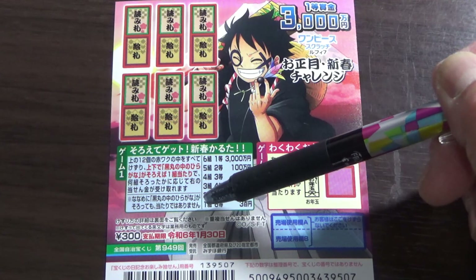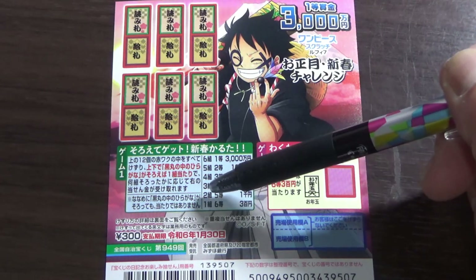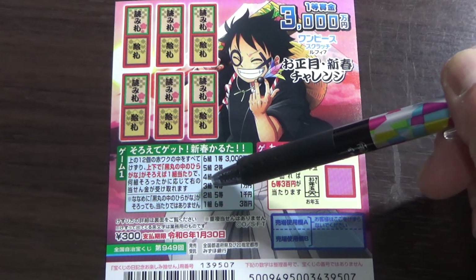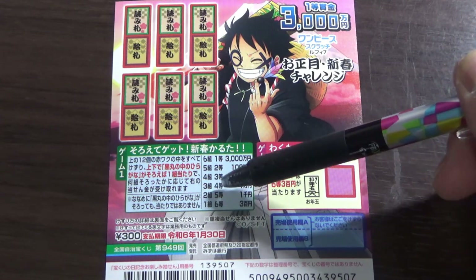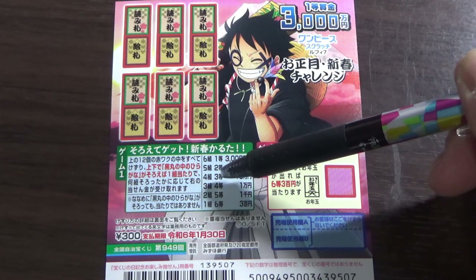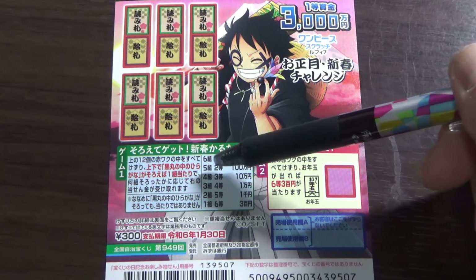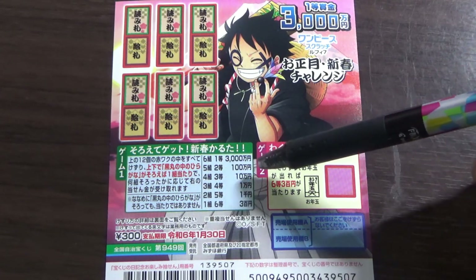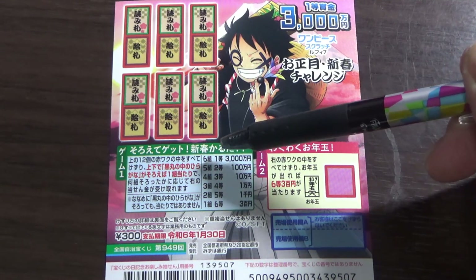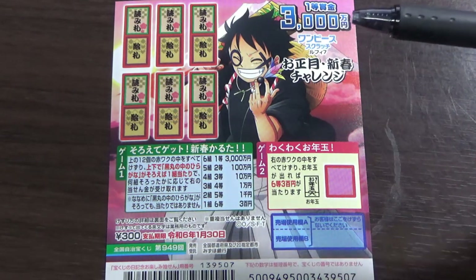So if you get one matching pair — one set — you win the sixth prize, 300 yen. If you get two sets, ni kumi, that is the fifth prize, you win sen yen. If you get three sets, san gumi, that is the fourth prize, you win ichi man yen. If you get five sets, go kumi, you win the second prize, 100,000 yen. And if you get six sets, roku kumi, you win the jackpot, san zen man yen. I think that's 30 million yen — that's a lot of money.